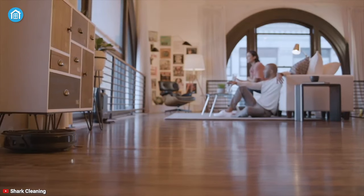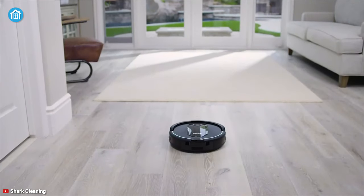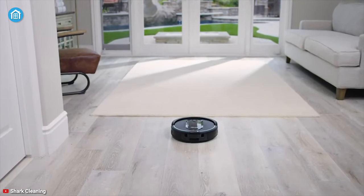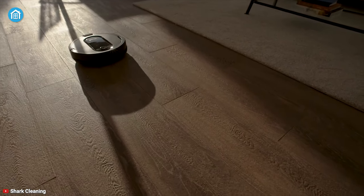It can hold up to 30 days of debris so that you can chill for a month. In summary, from scheduled cleaning to manual cleaning, the Shark IQ Robot XL vacuums all the debris, dust, and leftovers from your floors effectively.